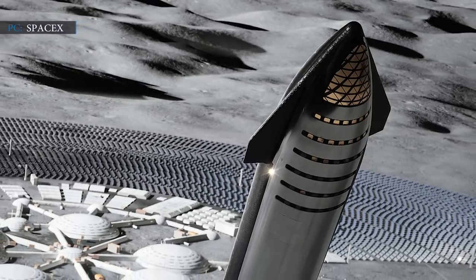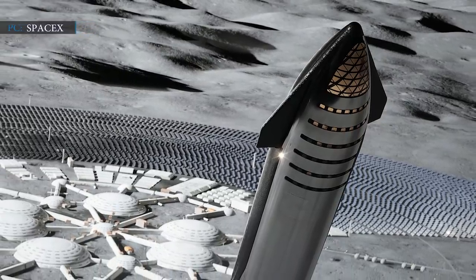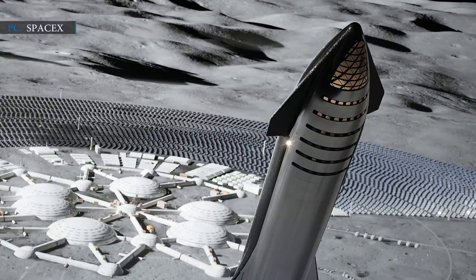Hello friends, welcome to our channel and we are back again with some latest updates for you. To begin our news, we talk about the next phase of SpaceX's Starship production.